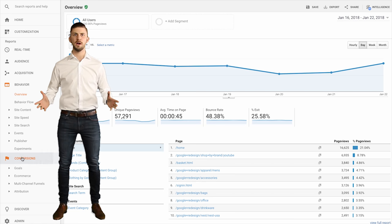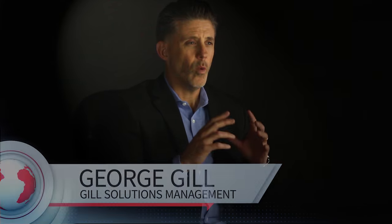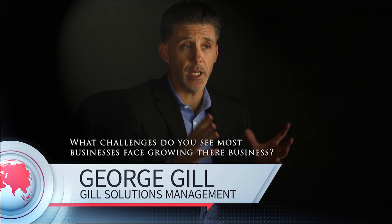But how? How do you go from an interface full of data to making actionable decisions that drive sales? One of the biggest challenges for businesses small and large online is where to focus their attention and investment.